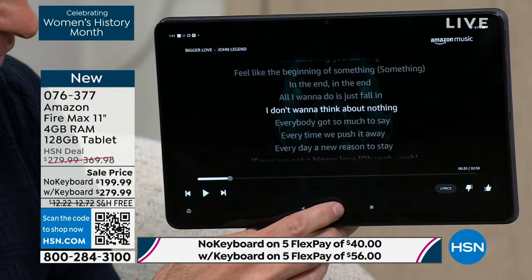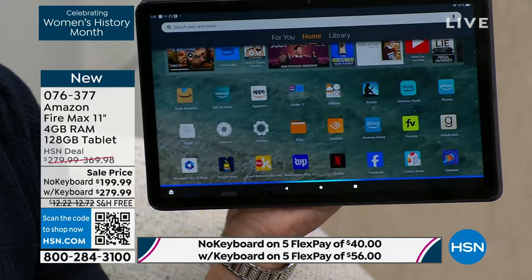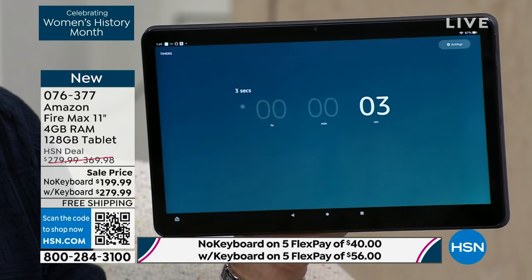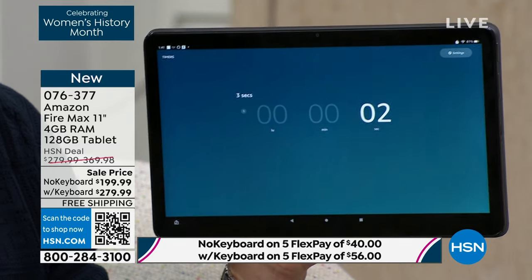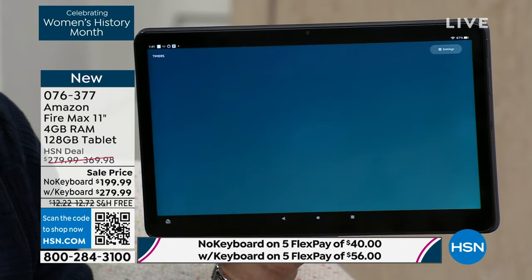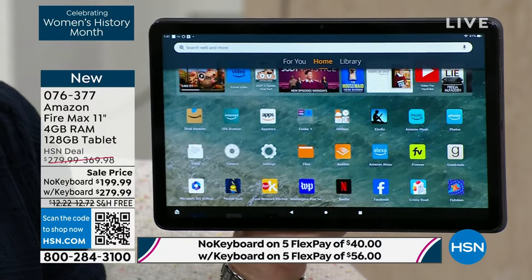A couple more examples to show you how we can go from one thing to another. 'Alexa, set a three-second timer.' I use the timer function in the kitchen all the time, and with my five-year-old too.